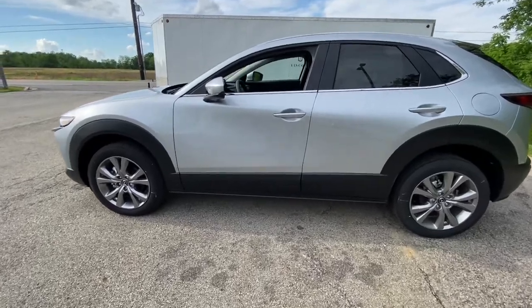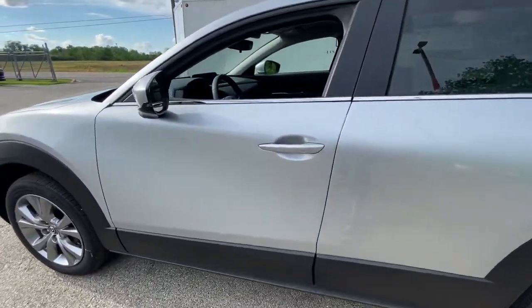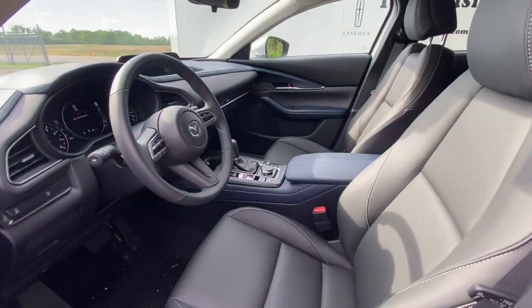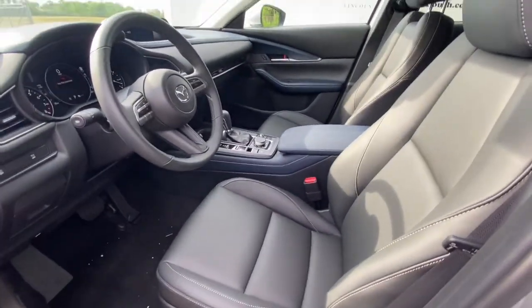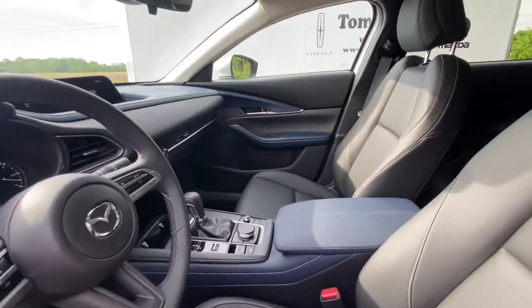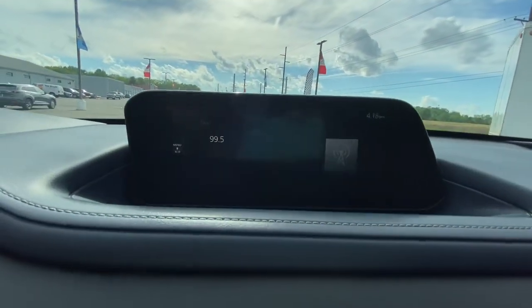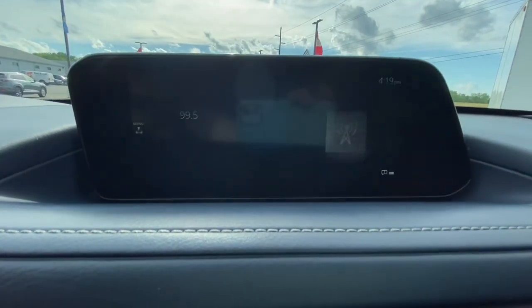The following are some of this vehicle's highlighted options: keyless entry, backup camera, lane-keeping assist, remote engine start, adaptive cruise control, keyless start, blind spot monitor, aluminum wheels, multi-zone AC, and steering wheel audio controls.